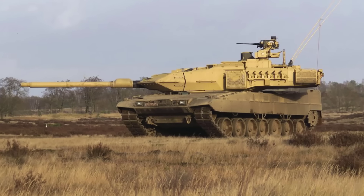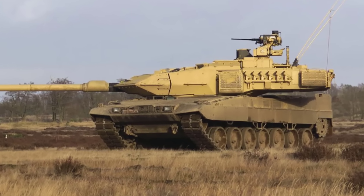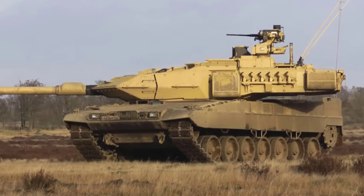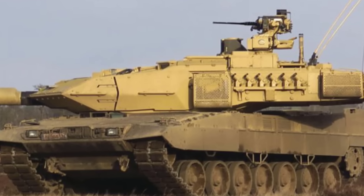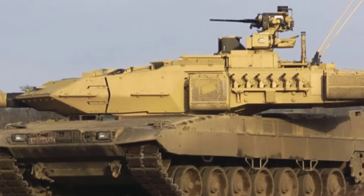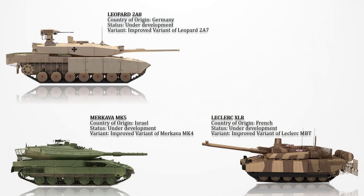Notable features of the Leopard 2A8 include the integration of the Trophy Active Protection System, a new engine, and an advanced situational awareness system, with some sources mentioning a 360-degree vision system within the hull. The Leopard 2A8 is equipped with a 120mm L55 smoothbore gun.